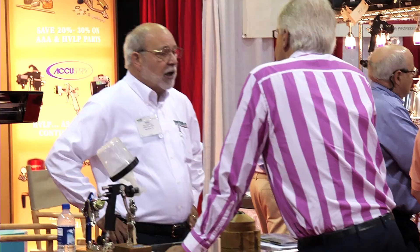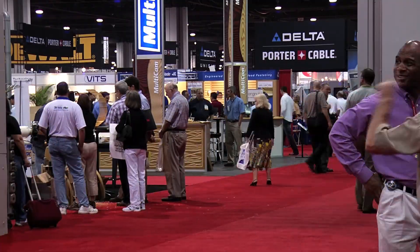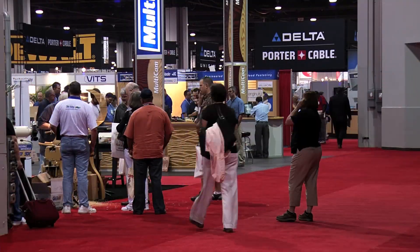Mostly the hand tool type products, none of the heavy machinery things. There's a lot of neat new things that have come out that I wouldn't have seen probably if I wasn't here.